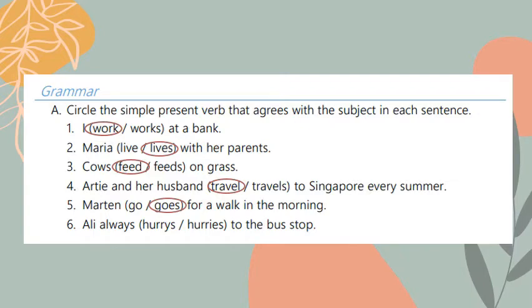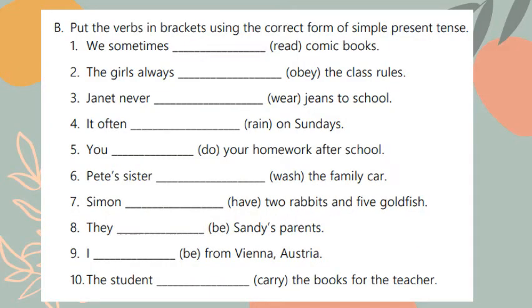Number five: Martin go or goes for a walk in the morning. The answer should be 'goes' because Martin is singular, and because 'go' ends with 'o' I should add 'es'. Number six: Ali always hurry or hurries to the bus stop. The answer is 'hurries' because hurry ends with a consonant plus 'y', so I remove the 'y' and add 'ies'.